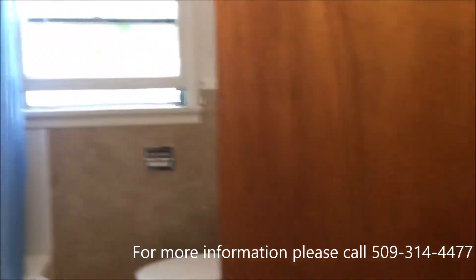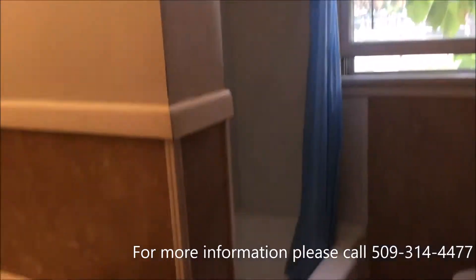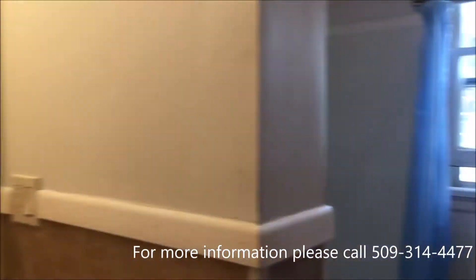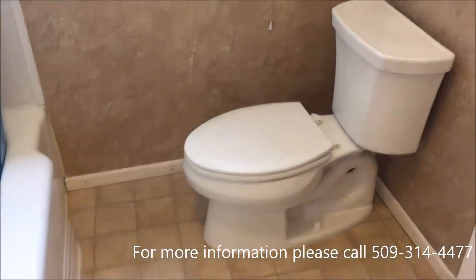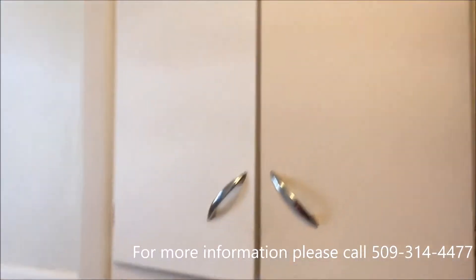Let's go into the bathroom first. There's a bathtub and shower. Nice big window. Also has some storage.